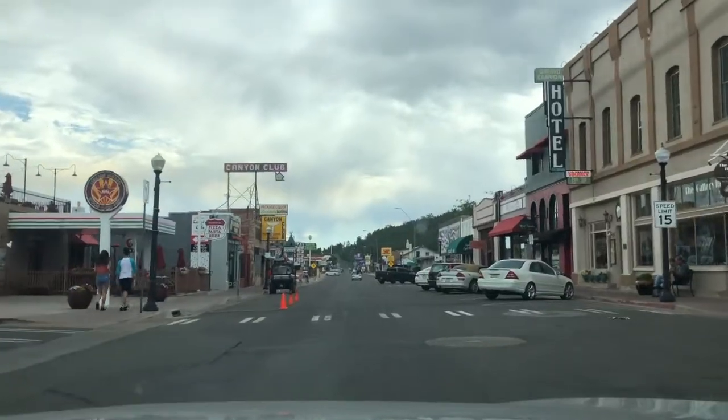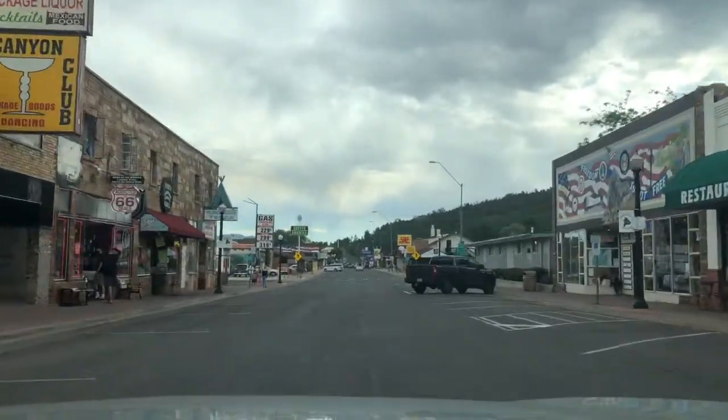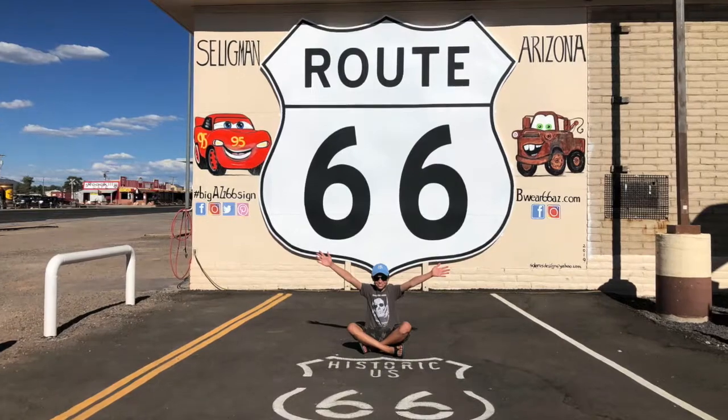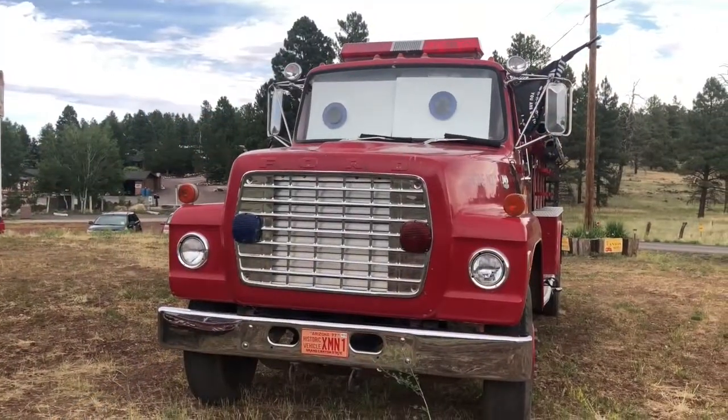For a more upscale experience, towns like Williams, Arizona — the Gateway to the Grand Canyon — has everything you need. Disney and Pixar's Cars took so much inspiration from the Mother Road, and you'll see plenty of Cars Easter eggs on Route 66.